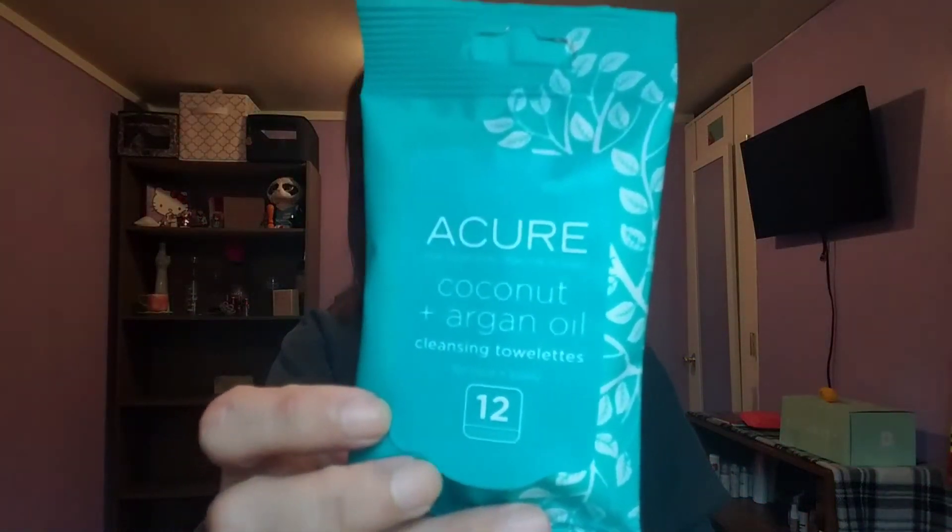The first thing I see is the Cure for Skin coconut and argan oil cleansing towelettes for face and body. There are 12 towelettes in here. The light above me is a bit annoying — I'm sorry about that. I did want one of these barstools for this setup.